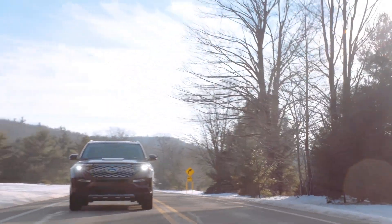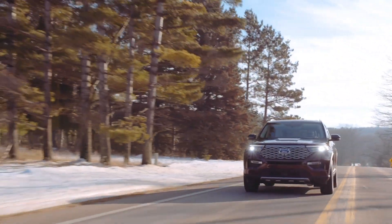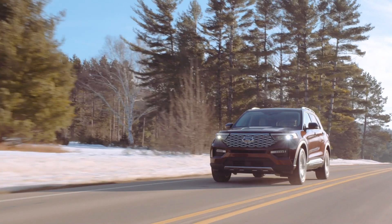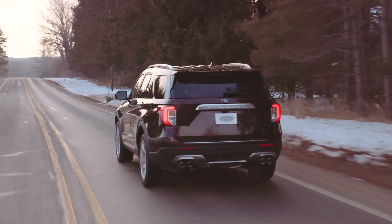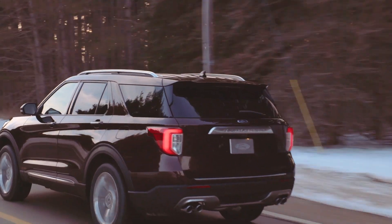The hybrid version, meanwhile, pumps out a not-exactly-insubstantial 318 horsepower from its 3.3-litre V6 electric motor combination, while still managing to eke out as much as 800 kilometers on a single tank of gas.